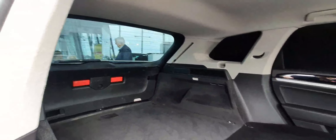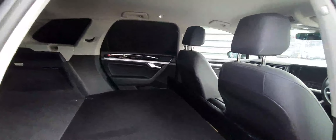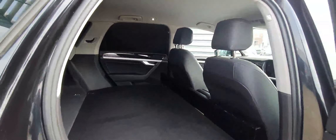Hello ladies and gentlemen, this is Cosmin from Joe Duffy Volkswagen Swords. Here we have a lovely 2019 Volkswagen Touareg with a 3-litre TDI diesel engine producing 231 brake horsepower. This car also comes equipped with a 7-speed DSG automatic gearbox and a 4Motion system, so this car is all-wheel drive.